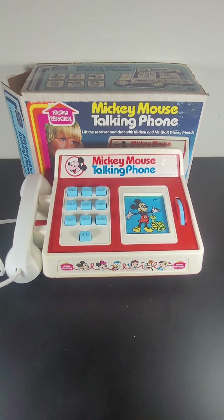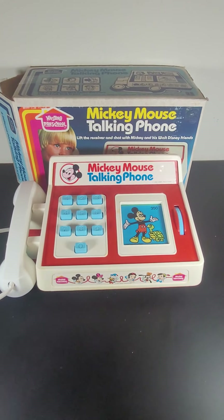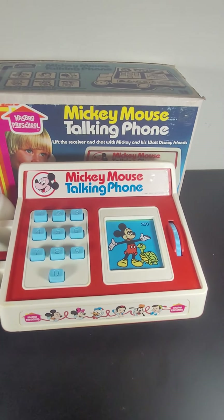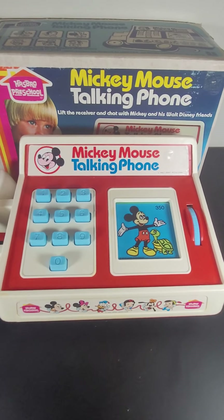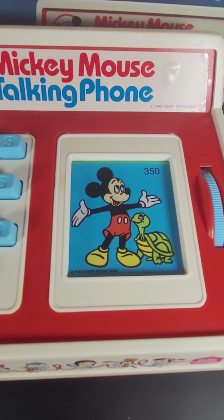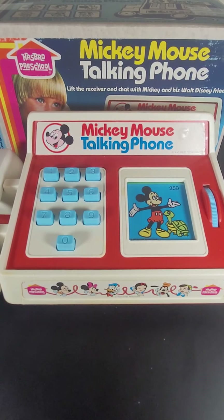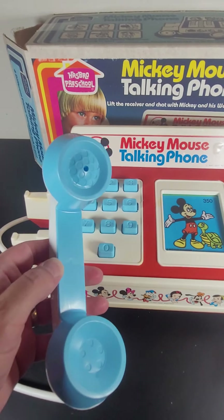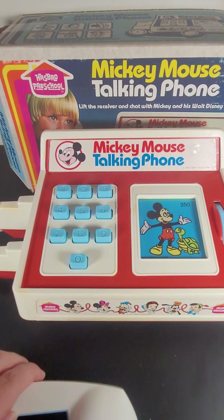Check this out — this is a vintage Mickey Mouse talking phone and it still works. All you have to do is dial the number that you see on the board to talk to that character, or for them to talk to you. Mickey's number... I think the phone is maybe just for looks, but let's go ahead and see what Mickey says.